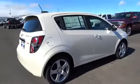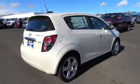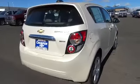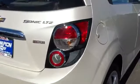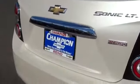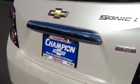This vehicle has less than 100 miles. Here are some of this vehicle's great options: traction control, steering wheel audio controls, four wheel ABS, alloy wheels, air conditioning, front cruise control, keyless entry, automatic stability control, Bluetooth.